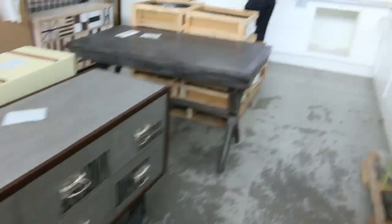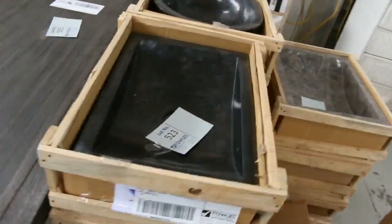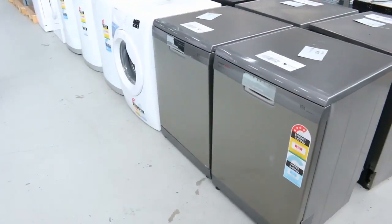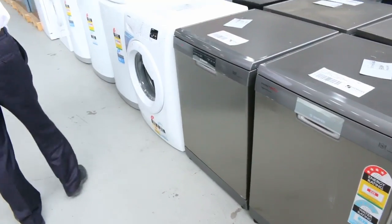Lots of complete kitchens in tomorrow as well. There's a nice L-shape there — we'll get that going around the $3,000 mark. Moving through into the appliance section, there are lots of bathroom, laundry, and kitchen appliances this week. Lots of dishwashers — mountains of dishwashers.